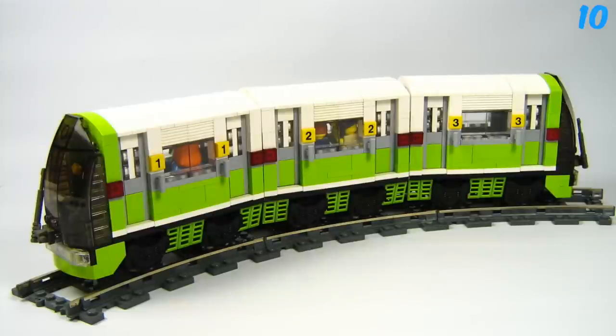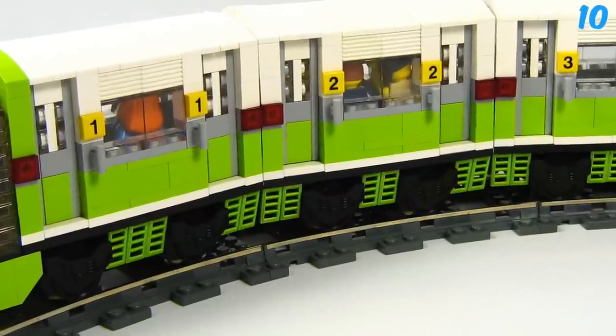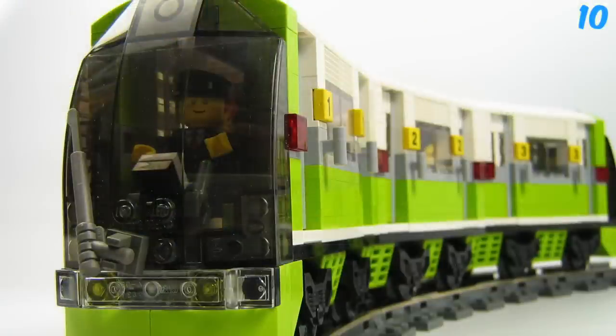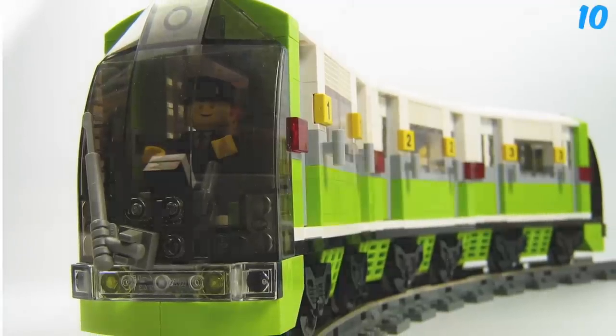Coming in at number 10 we've got the subway train. The green, white, and black looks really nice together. I like the numbered tiles here. Inside, the train driver's cabin is detailed with a screen and a lever. I think the glass at the front is from a plane or a jet, maybe.